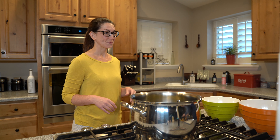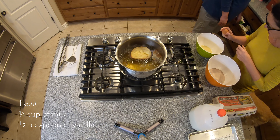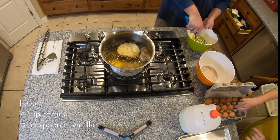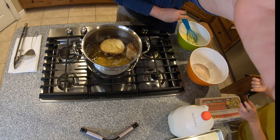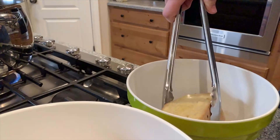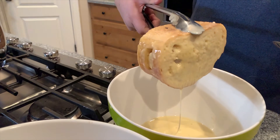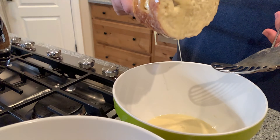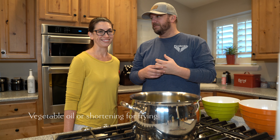And then you dip that in an egg batter — it's eggs, milk, and vanilla. And then we've got cinnamon and sugar over here. Hot oil — it's probably ready, so we should probably get going.